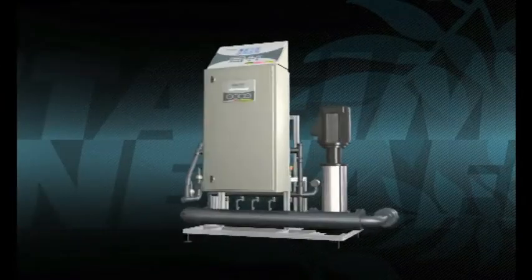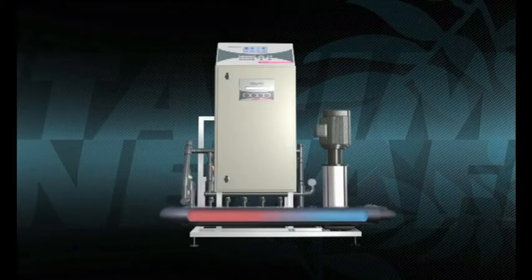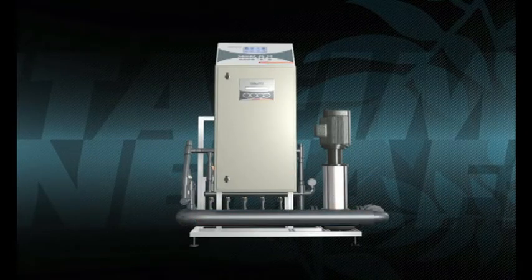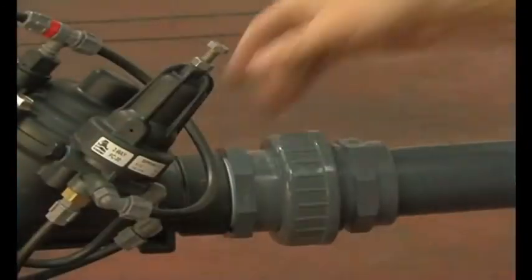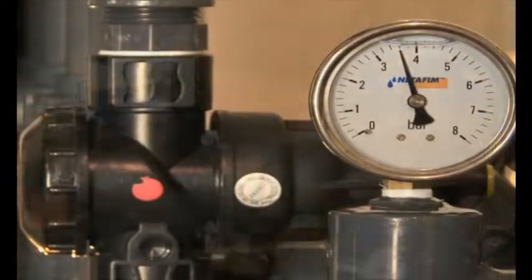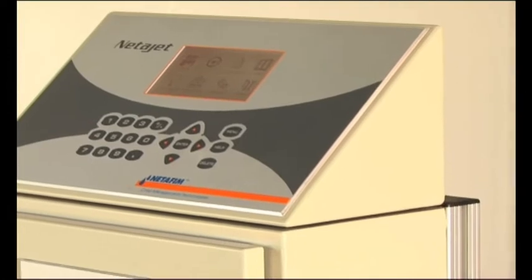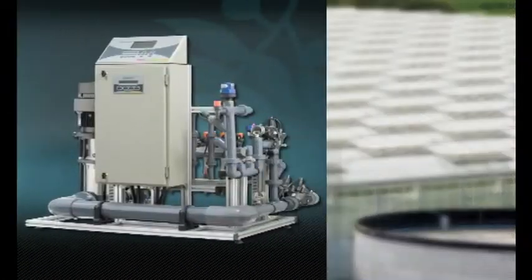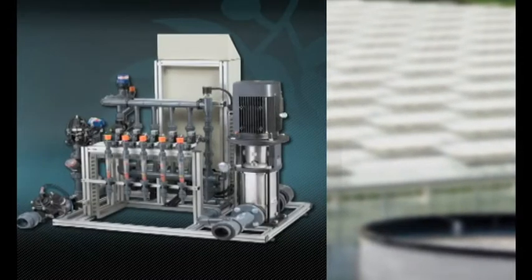Netajet's advanced direct injection dosing units feature Netafim's unique HydroMix technology. Using precise pulse fertigation, it creates a uniform solution of water and nutrients. Netajet 3G is a plug-and-play unit with special pressure regulation valves. The system arrives pre-calibrated and requires no on-site adjustment. The unique ST model works without an auxiliary pump, saving installation time, energy, and costs.